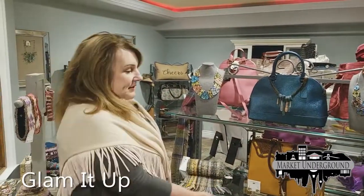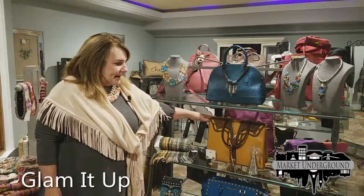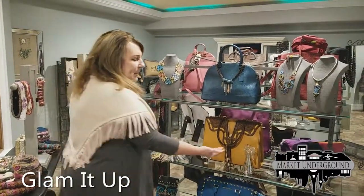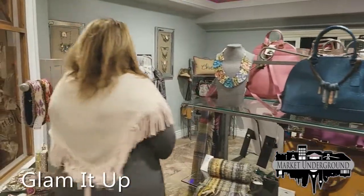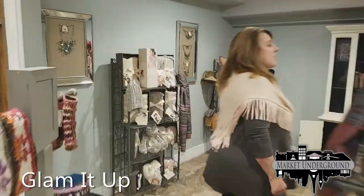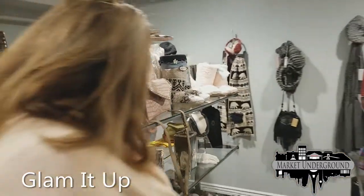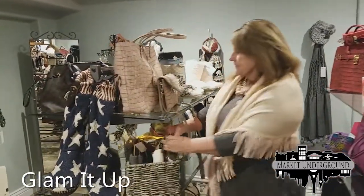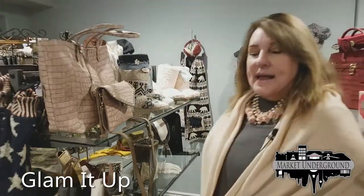We have designer handbags as well as moderately priced handbags. We have ornaments, scarves, and hats to go with and accessorize the clothing. We also have slippers, boot toppers, and scarves and handbags. This is our new giving collection for the holiday time.